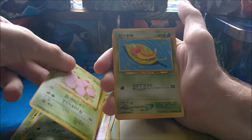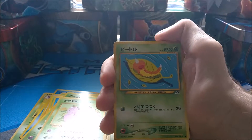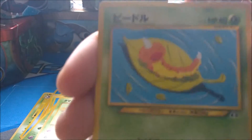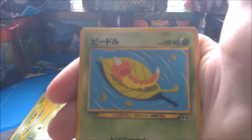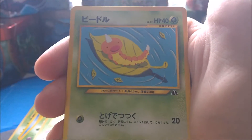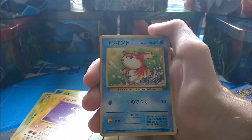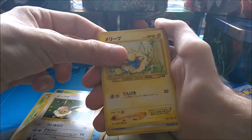Exeggcute, Weedle — that's a really nice artwork, you don't see it like that anymore where they actually went to the extent of painting it by hand. Let me know what icon that is in the corner. Then we have a Cubone from Jungle, a Goldeen from Jungle, another Eevee, a Mareep.